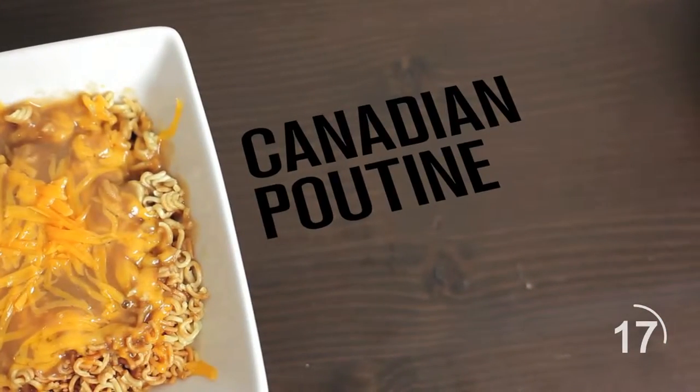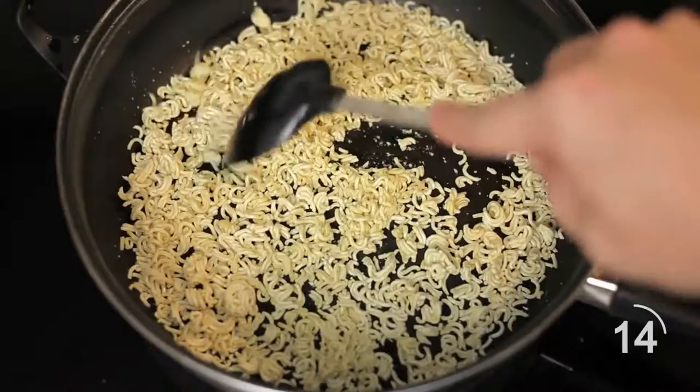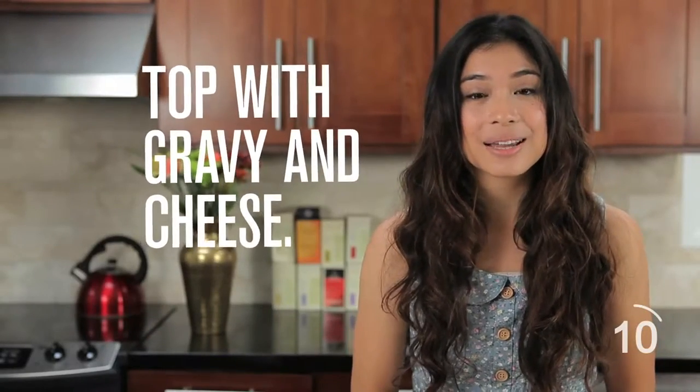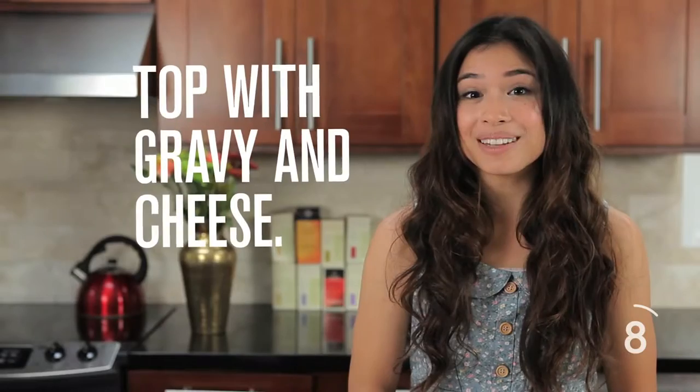Top cooked noodles with spaghetti sauce and dried parmesan for a taste of Italy. Crunch the noodles into small bits before cooking, then toast it on the stovetop with some oil. Top with gravy and cheese, pop it in the toaster until the cheese is melty. This dish is best enjoyed with a bottle of beer.